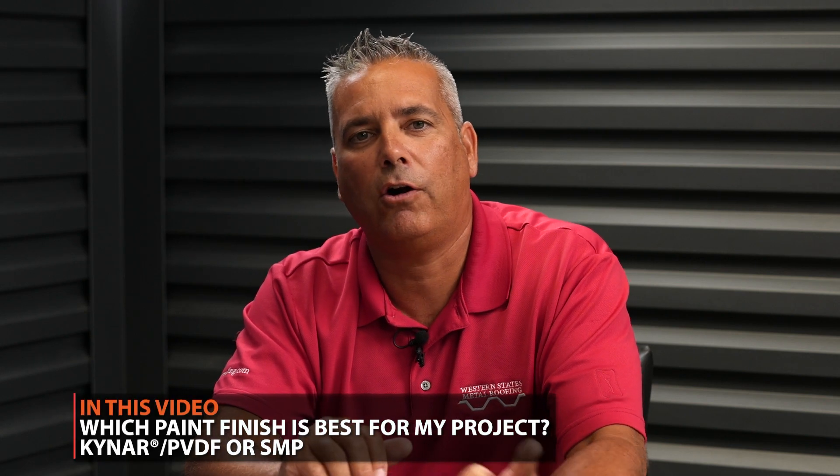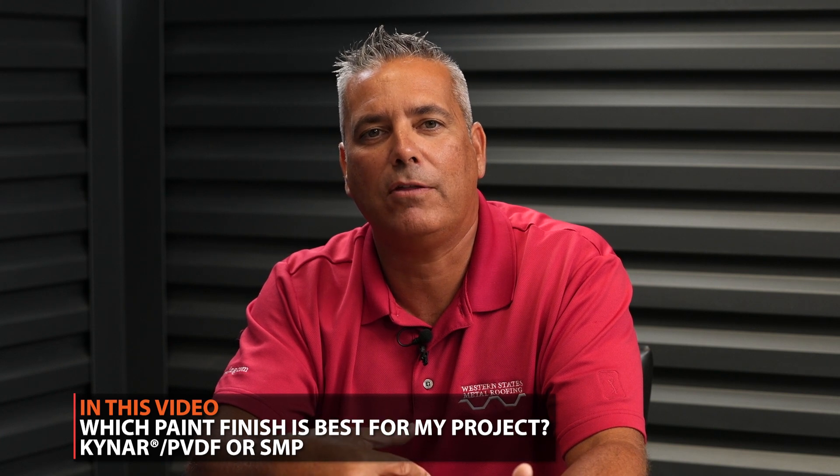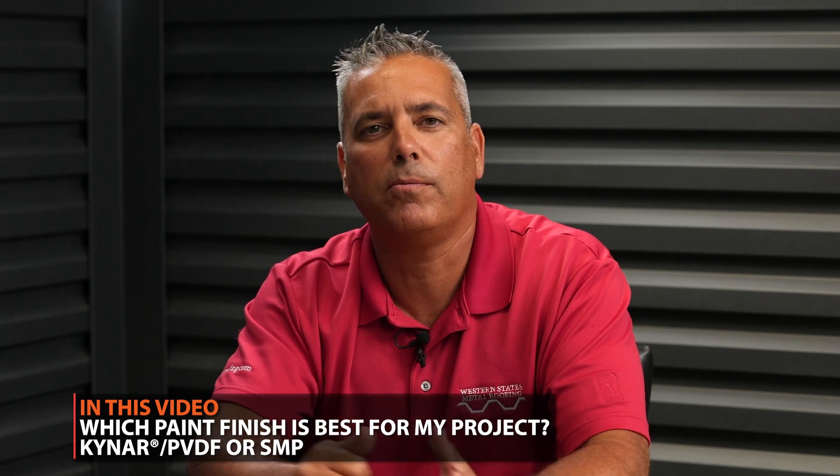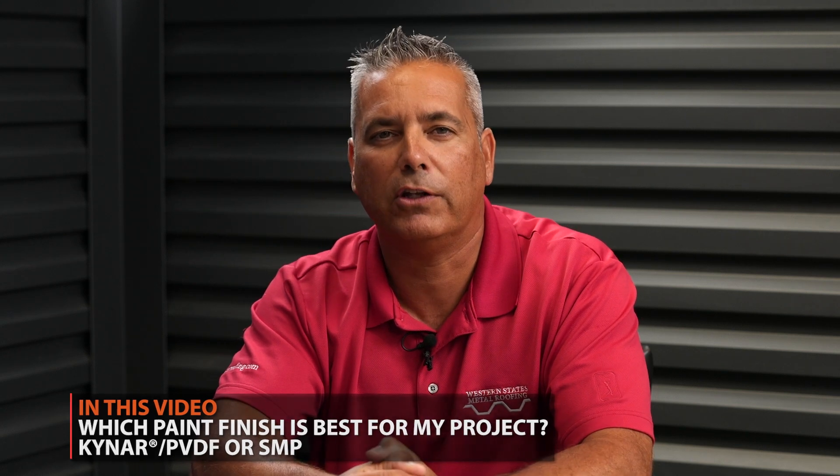One of the questions we answer most often is which paint finish is best for my roof. Now there's really only two types of paint finishes: Kynar or S&P. In this video we've got Jeff with Continental Coatings to answer all of your questions. My name is Paul Rubio, Vice President of Western States Metal Roofing, and welcome to the Metal Roofing Learning Channel.